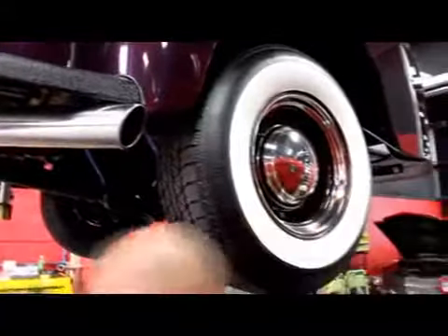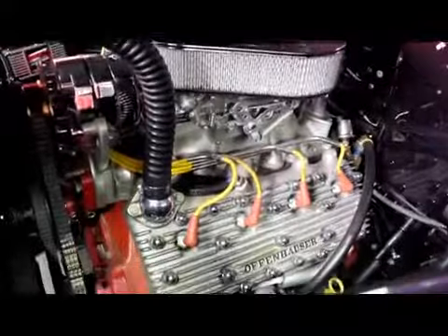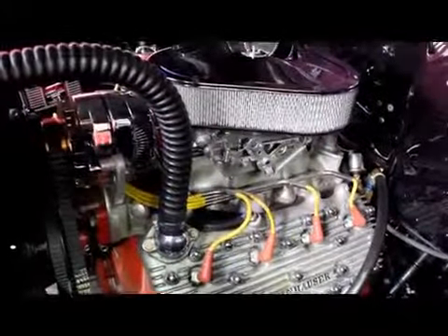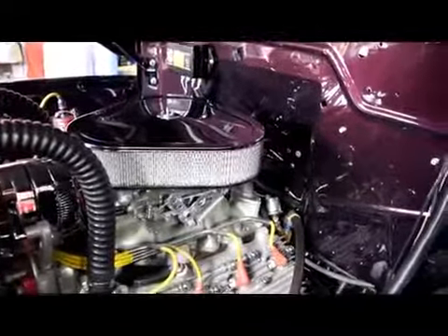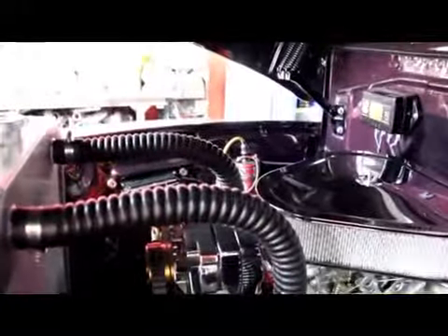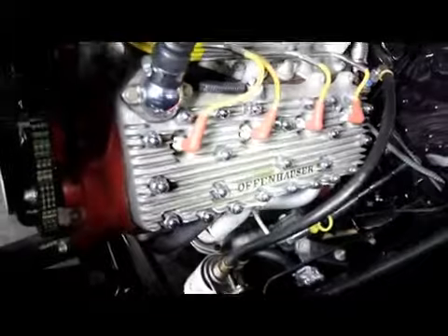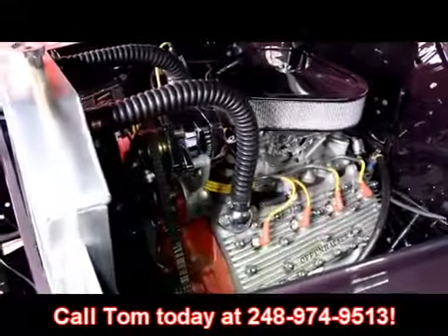Let's lower this baby down and take a look at that flathead. We've got Offenhauser heads on this thing, chrome nuts on them, chrome alternator, a good-looking Holley sitting up on top with a good-looking air cleaner. The firewall is absolutely beautiful — same color as the outside. Brand new aluminum radiator for the flathead with dual feed. We've got an MSD distributor, an MSD box, and a Blaster coil. Just everything on this truck is absolutely beautiful. Give us a call — we'd love to put this baby in your driveway. Call Tom at 248-974-9513 and let Vanguard Motor Sales put this dream in your driveway.